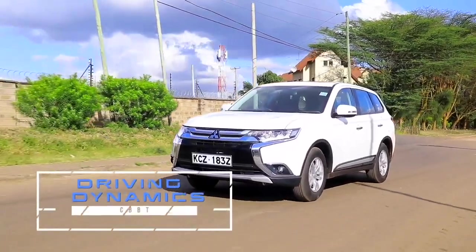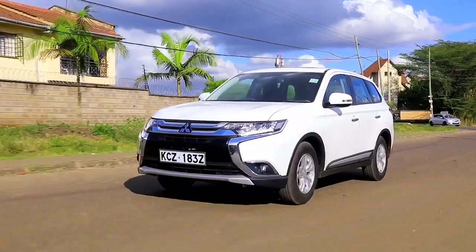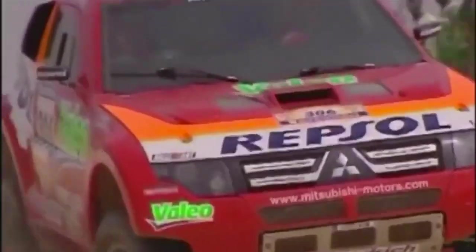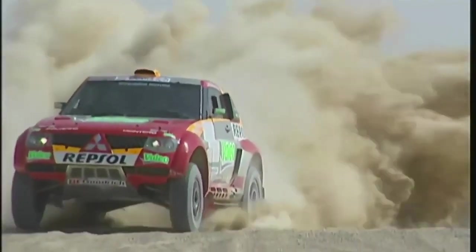Guys, now we're in the cabin of this Mitsubishi Outlander, and I can tell you it still has that sporting DNA that Mitsubishi has had for many, many years. As you know, Mitsubishi have been contenders in the World Rally Championship and the Paris-Dakar, and quite a number of those technologies are now part and parcel of this particular vehicle.